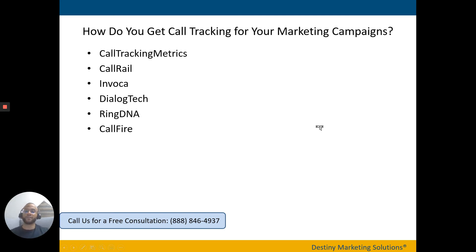So how do you get call tracking for your marketing campaigns? There are quite a few vendors out there. These are some of the more popular ones — the vendors we have used for our past and current campaigns. Each vendor is a bit different and pricing will vary, but any of them will give you the functionality you need to start using call tracking.